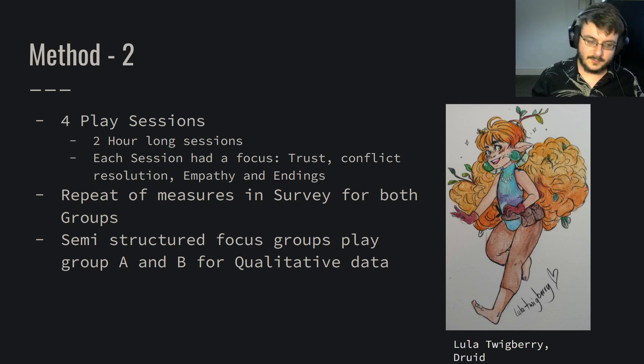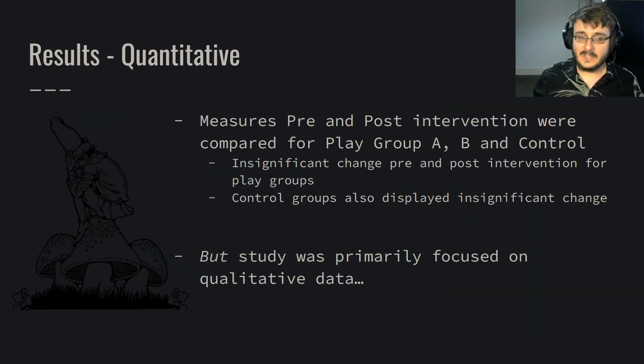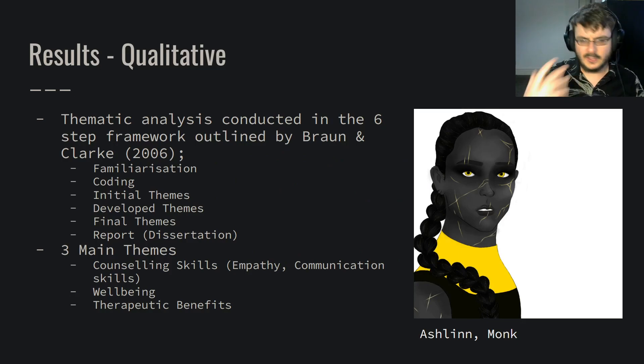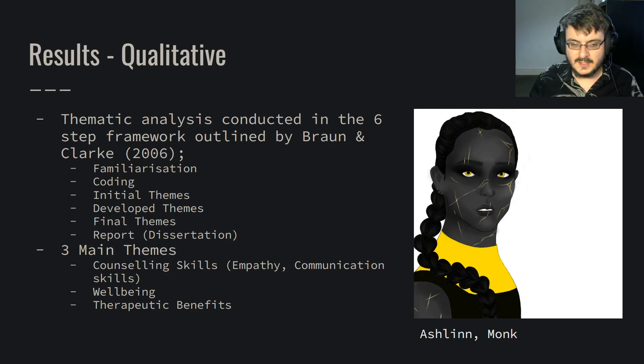In the last session, there was a semi-structured focus group for play groups A and B, which served to gather rich qualitative data. The quantitative measures pre and post intervention for both play groups and the control were insignificant — this was only over a short time period, so a longer study may be worth considering. However, this study was primarily focused on qualitative data, which was analyzed using thematic analysis conducted as outlined by Braun and Clarke's framework. We familiarized ourselves with the data, did brief coding, developed themes in three stages, and reported in a dissertation. At the end, we were left with three main themes: counselling skills (including empathy and communication), well-being, and therapeutic benefits.